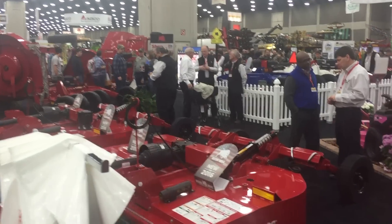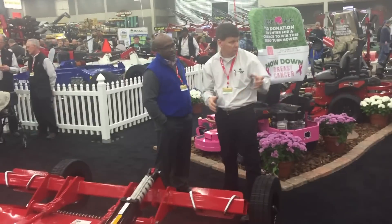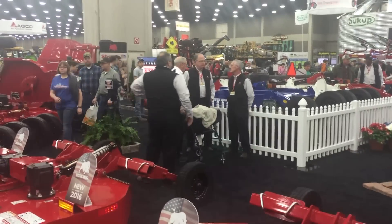There's the Bush Hog booth. Looks like there's a pink Bush Hog mower. And a red, white, and blue Bush Hog up there.